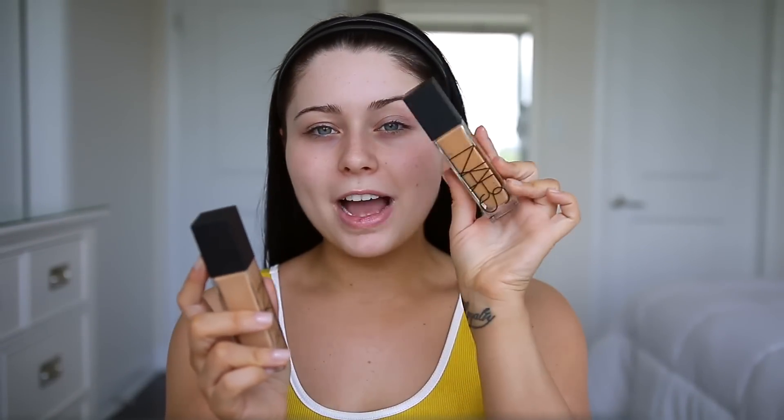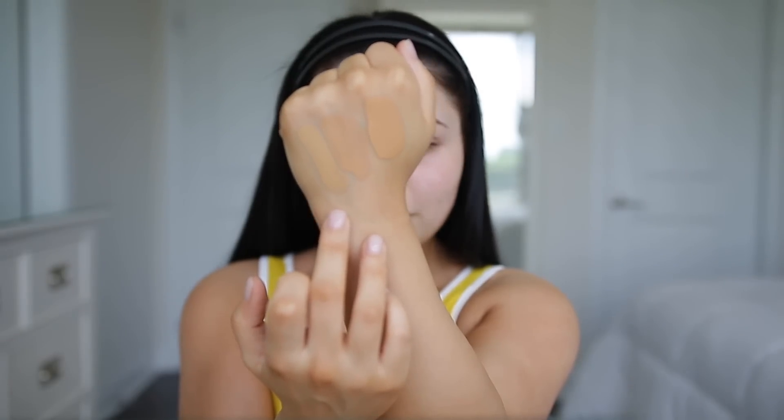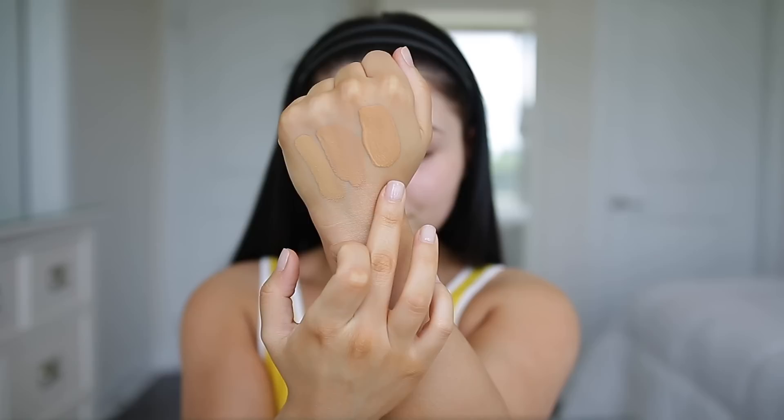I'm not exactly sure which one I'll be, but I have M3 Stromboli, M4 Barcelona, and M5 Valencia. I want to show you guys some swatches quickly. So this is Stromboli — actually a really nice shade, I thought it would be too yellow but it's not. Then we have Barcelona, which is described as having a little bit more of a peachy undertone, and then we have Valencia.